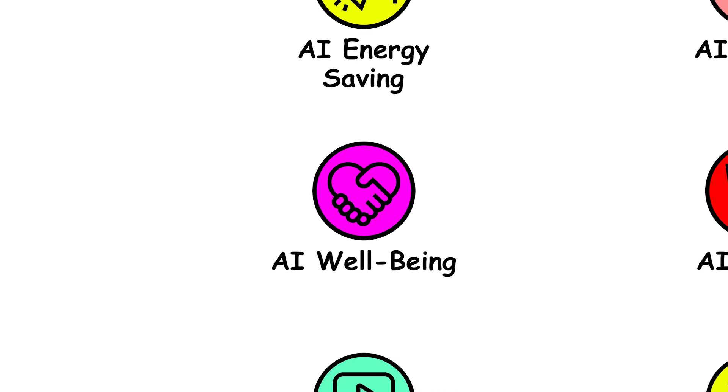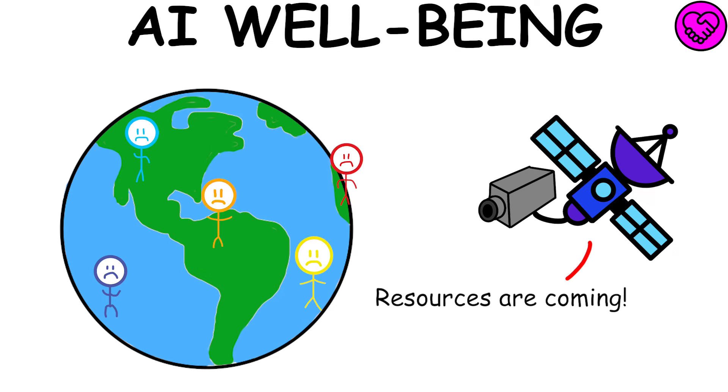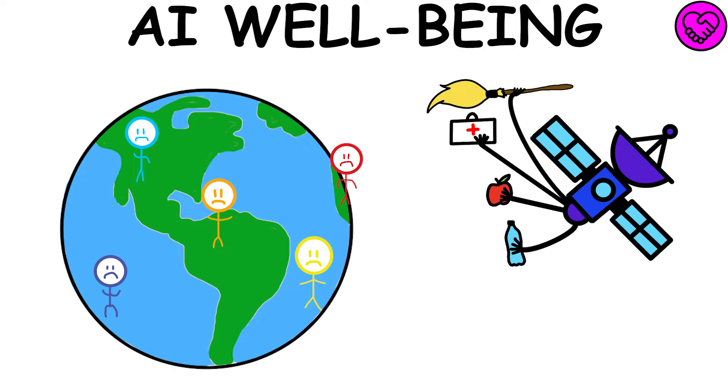AI for everyone's well-being would keep an eye on the world, ensuring everyone — no matter where they come from — can easily get what they need to live a good life, like clean water, healthy food, good healthcare, and clean surroundings.